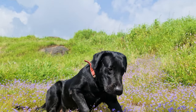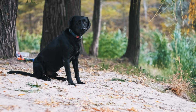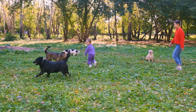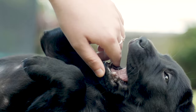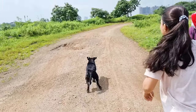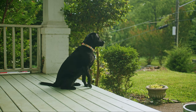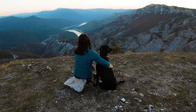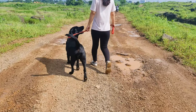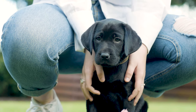In conclusion, Black Labradors are popular for a reason. They make fantastic family pets due to their loyalty, playfulness, and patience. They're great with children and other pets, making them a wonderful addition to any home. However, owning a Black Lab is a commitment. They require a lot of care, from regular exercise and mental stimulation to a balanced diet and grooming. The reward, though, is a loving and loyal companion who will bring joy and happiness to your life. So, are you ready for the adventure that is owning a Black Lab? It's a journey that's sure to be filled with plenty of wagging tails and doggy kisses.